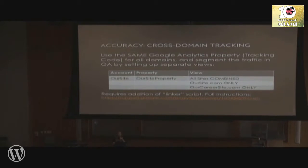The concept is that you're going to use one property across all of the domains, and then use separate views to segment the traffic out. You can have one view where you can see it all together, but then separate views for each site as well. This will avoid accuracy issues by making all the user visits hopping amongst domains look like brand new visits when really they're just in one session moving around.